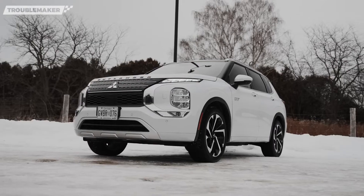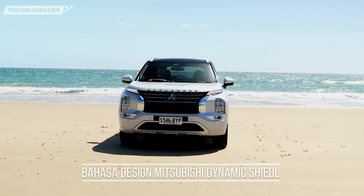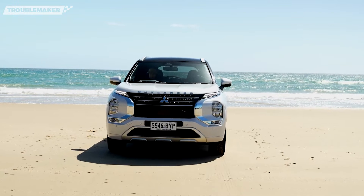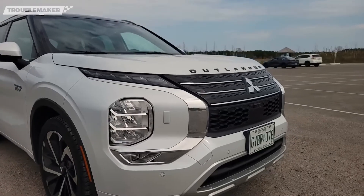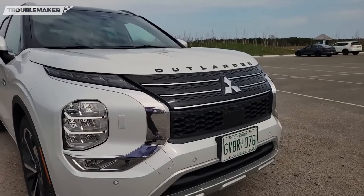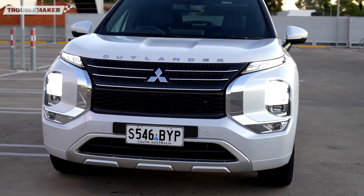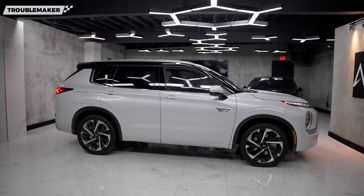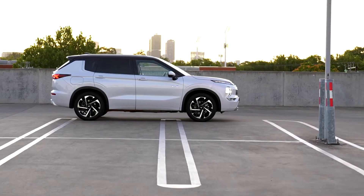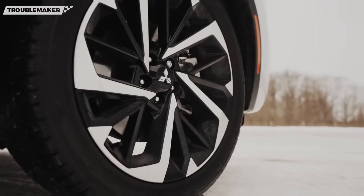Dari tampilan luar, Mitsubishi Outlander PHEV ini masih kental dengan karakter khas Mitsubishi, dimana basis desain Dynamic Shield menghiasi moncongnya, seperti halnya Pajero Sport dan Xpander. Desain grillnya sendiri berbentuk huruf X tebal, dengan balutan warna hitam dan aksen chrome agar terlihat lebih elegan. Untuk headlampnya, Outlander PHEV punya desain cukup tebal, berbeda dengan Xpander yang desainnya pipih, serta letak posisi lampunya di atas bukan di bumper. Ke sisi samping, SUV ini memang terlihat sangat gagah, dengan dimensi tinggi dan tangguh. Desainnya terlihat dinamis dengan tarikan garis lurus dari depan hingga belakang. Desain velg dengan palang rapat juga membuatnya cukup sporty.